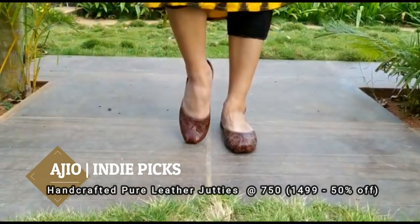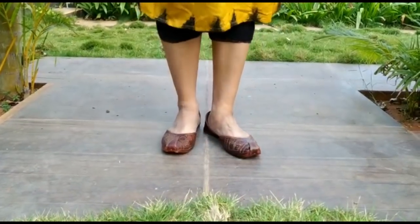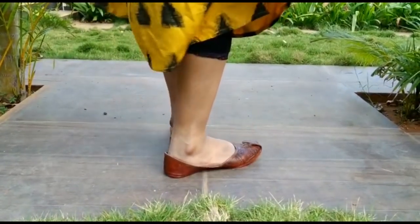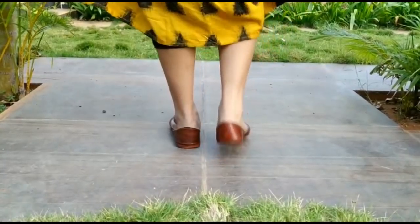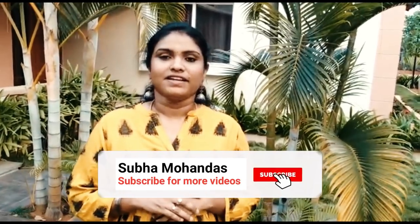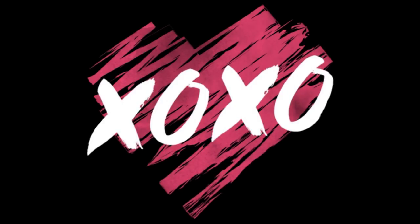Next is a pair of leather jutties from the brand Indie Picks — available at AGO Shopping. It's very comfortable. It has Alwar suits, and they also match with jeans. So until we meet in the next video, see you, take care, bye bye.